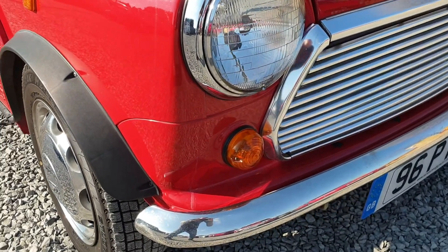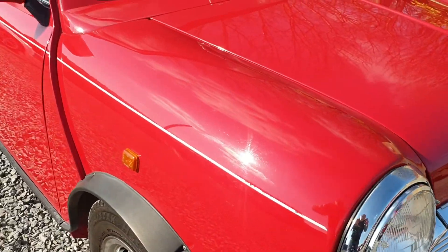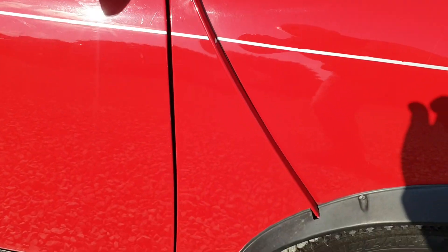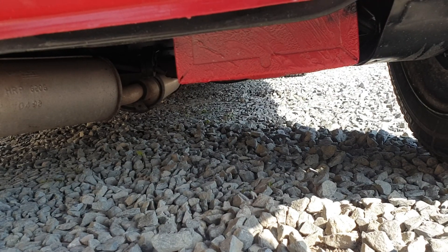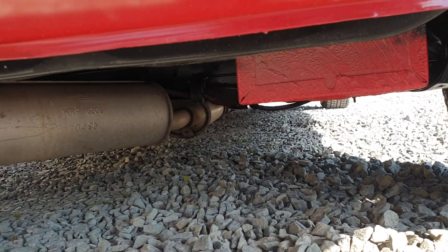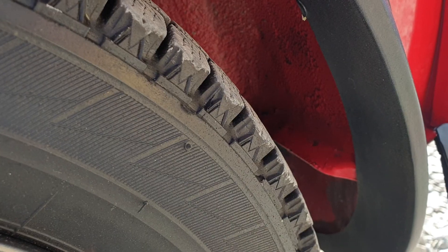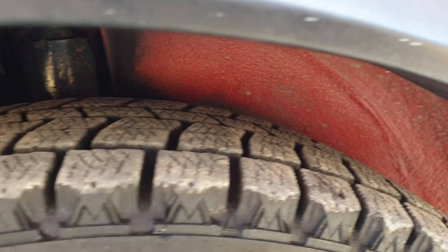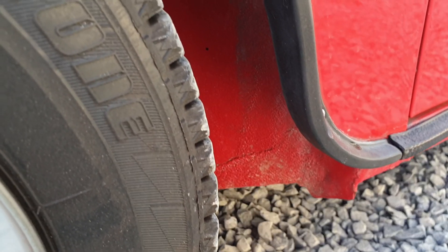There's no rust at all in the usual Mini areas. Underneath, the car is in fantastic rust-free condition and very clean. The inner arches are very clean and rust free.